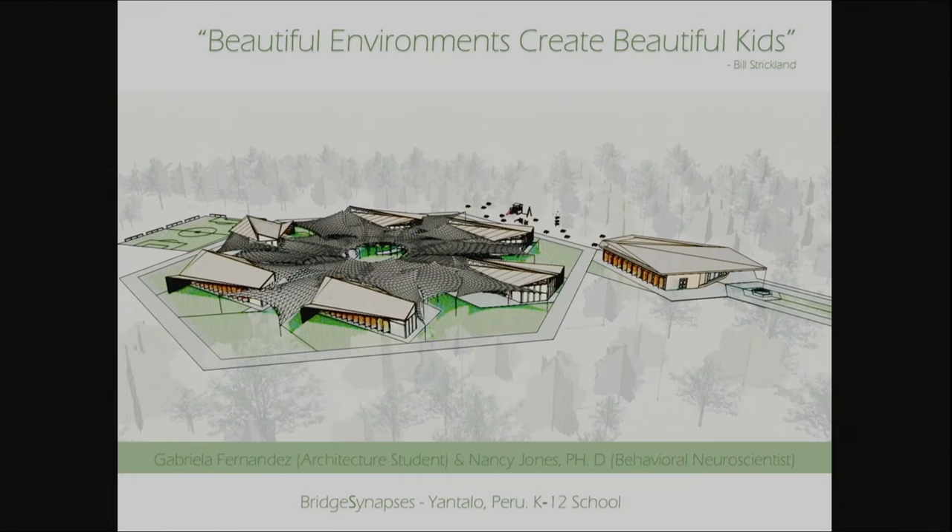Bill Strickland says, 'beautiful environments create beautiful kids,' and this is exactly what I wanted to do when I set out to design this school. He is a community leader who helps disadvantaged children build better futures in Philadelphia. These children are not disadvantaged by any means, but it is a smaller community, so I wanted to bring that same sense of hope and beauty to the children of Yantalo. Currently school systems focus on reinforcing left-brain learning, and I designed a school that would emphasize right-brain learning in order to foster creativity and holistic thinking.